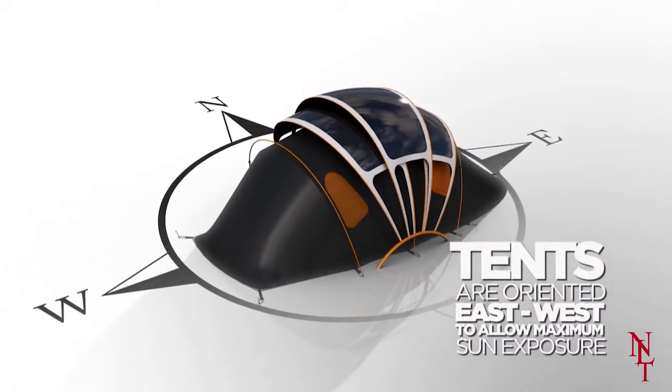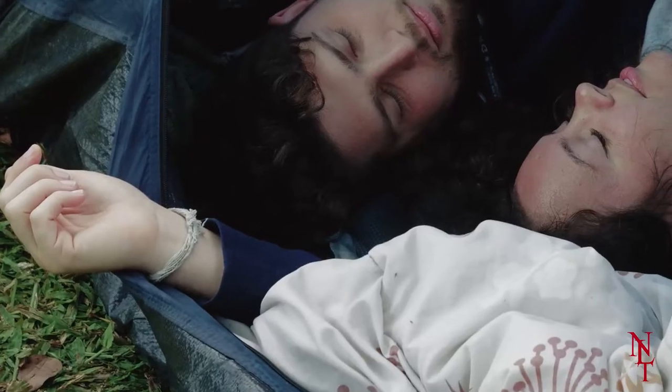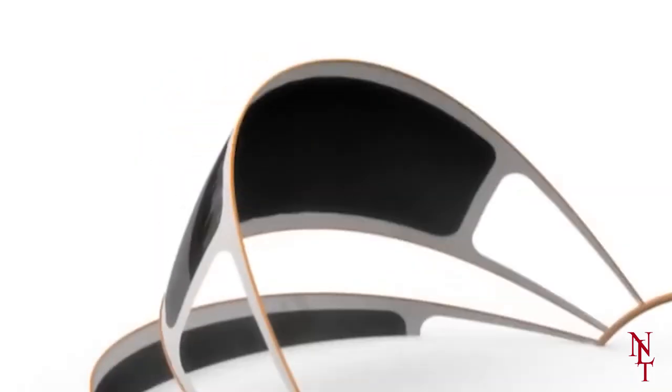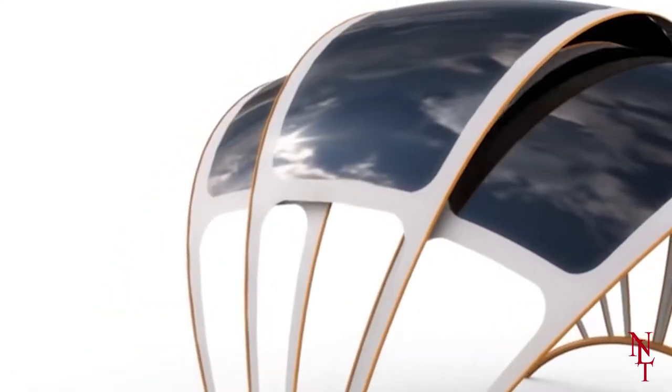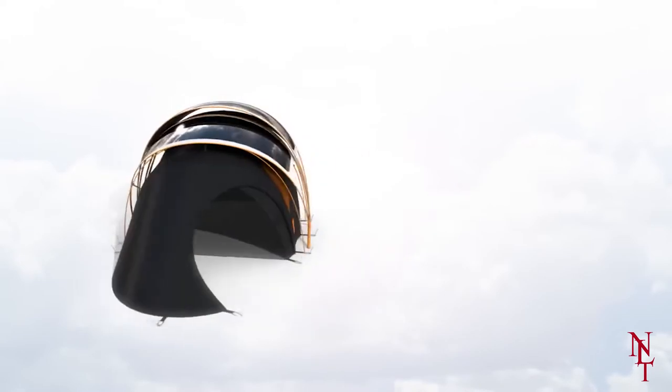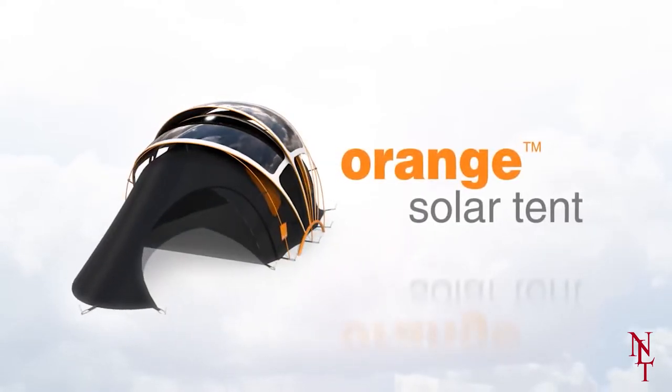The Orange Solar Tent also has a built-in heating system, so you'd never have to worry about trying to fall asleep on the cold, hard ground. This tent is currently just a concept and isn't available to buy just yet, but perhaps in a few years, you'll see a lot more orange glowing tents out in the wild.